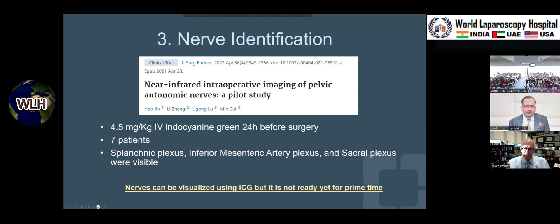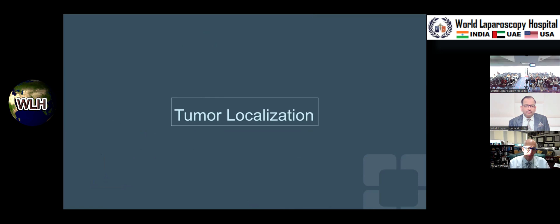The third area is nerve identification. Although nerves can be visualized — similar to ureteric visualization without stents or catheters — it's still a work in progress and not ready for clinical use.